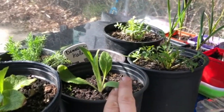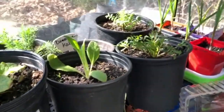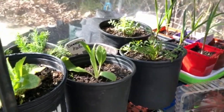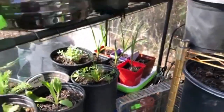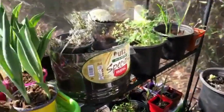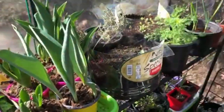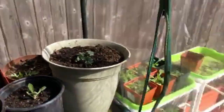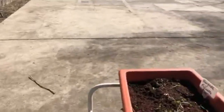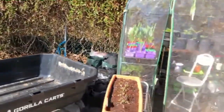And then this one is mullein — also medicinal, and it reseeds itself. These leaves have really good qualities for the lungs; they help to heal the lungs when you have asthma or bronchitis, and help with colds, coughs, and flu. And back there we also have some more garlic — I have garlic everywhere, I just love it. You can see everything is thriving in here. Let me show you the greenhouse from the outside — it's so warm in there.